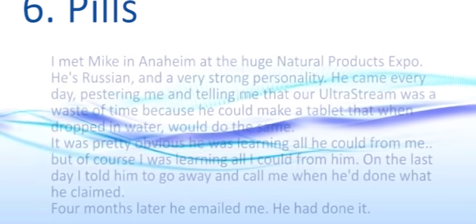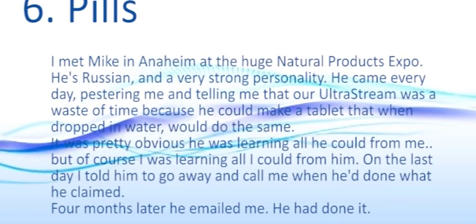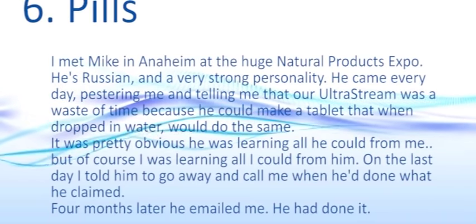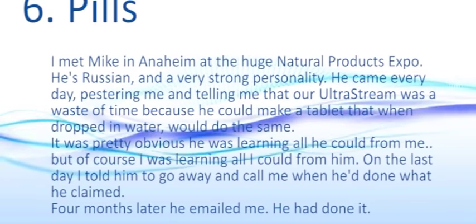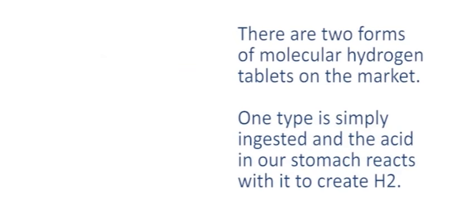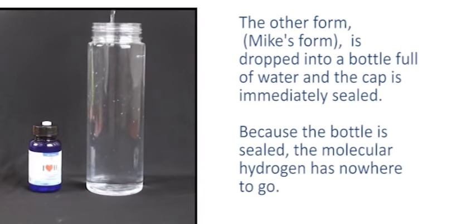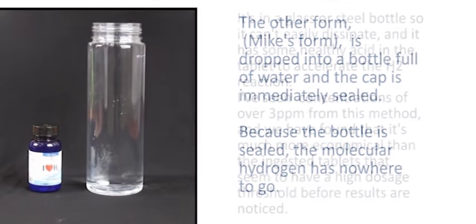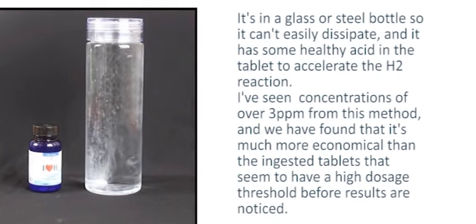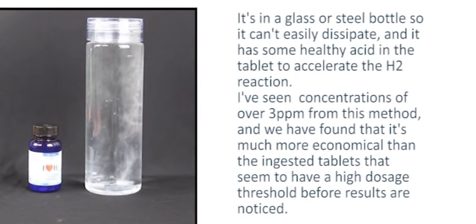Number six: pills. I met Mike in Anaheim at the huge natural products expo where we were exhibiting our UltraStream. He's Russian and a very strong personality — he came almost every day telling me our UltraStream was a waste of time because he could make a tablet that would do the same when dropped in water. On the last day I told him to go away and call me when he'd done it. Four months later, he emailed — he'd done it. There are two forms of molecular hydrogen tablets: one type is ingested and stomach acid reacts to create H2; the other, Mike's form, is dropped into a sealed bottle of water where the molecular hydrogen has nowhere to go, achieving concentrations of over three parts per million.